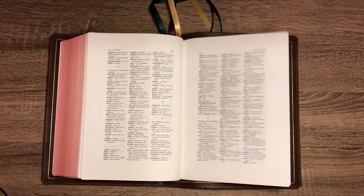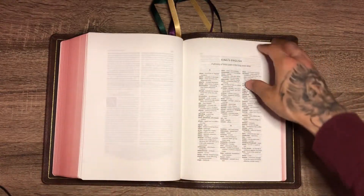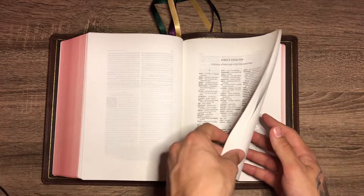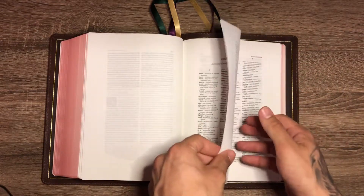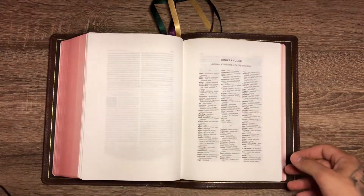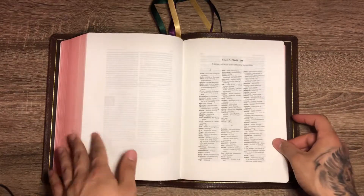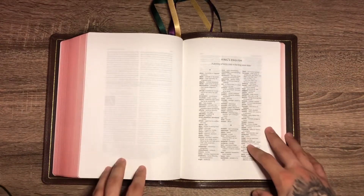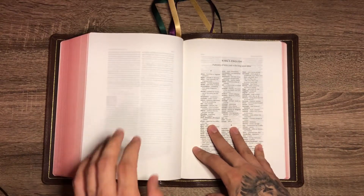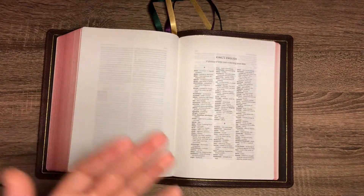If this font was darker, it would make a big difference — if it were darker like a Cambridge Concord, or probably like the Allen's, which I haven't seen in person but from what I've read and watched they have a nice dark print. The main thing to me: you're reading the Word of God, you want it to be very readable and easy on the eyes so that you can read for longer.